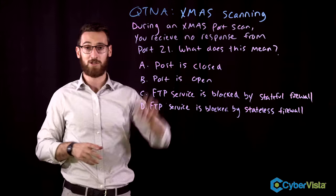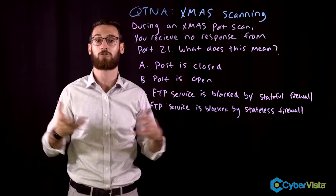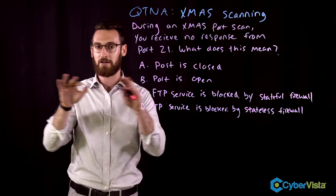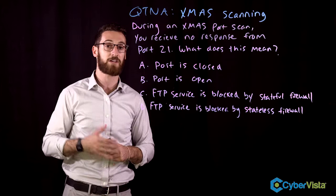Before we talk about Christmas scanning, let's talk about scanning in general. Scanning is when a pen tester or an attacker scans the network to try to find vulnerabilities — we're poking around to see if there's a way in. We create a specially crafted packet and send it to our target, and based on the target's response, it tells us valuable information such as whether the port is open, closed, or filtered by a firewall.